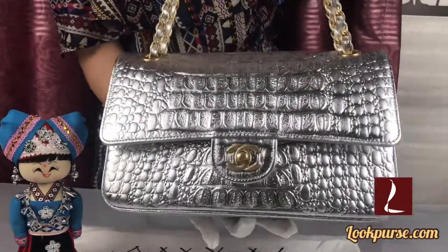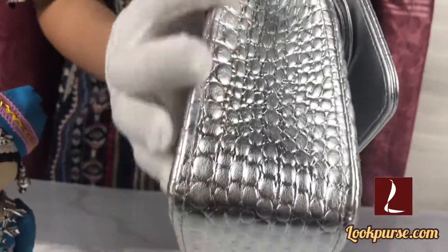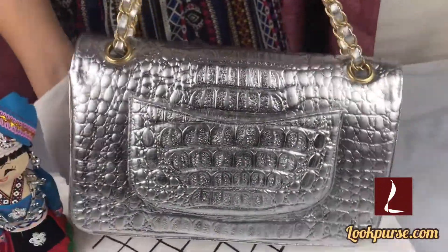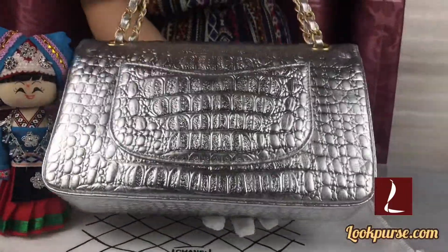Wow, this is one side. Can you see the stitching? The stitching is very straight. The serial number is my favorite. And this bag is also available in gold — which color would you prefer?